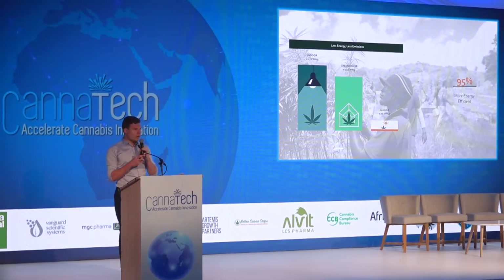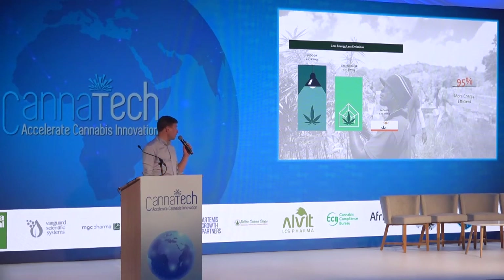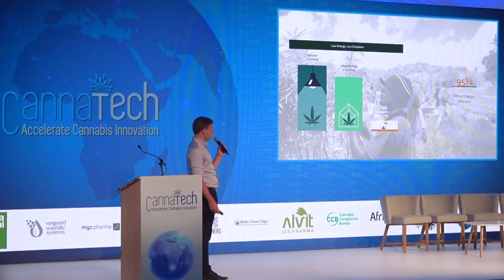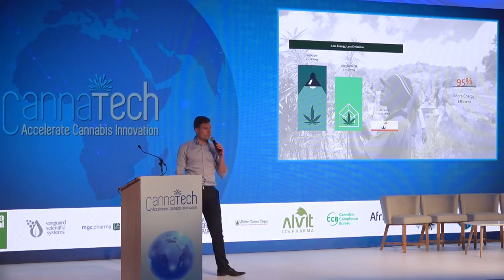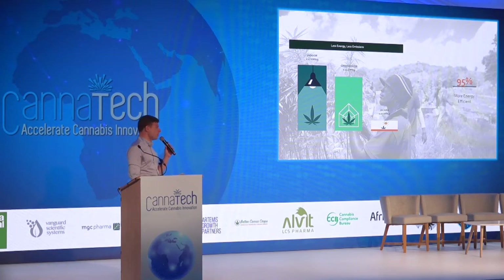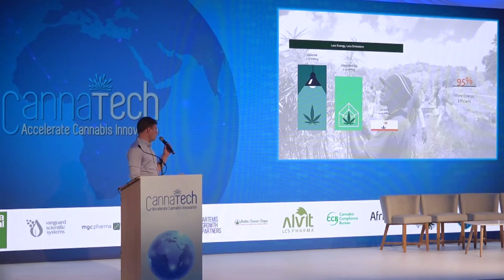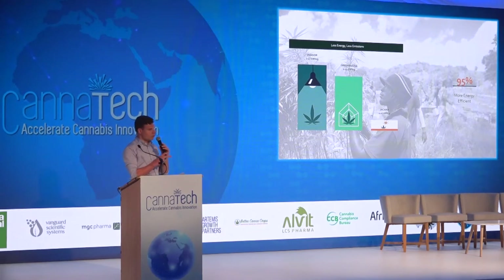What does outdoor cultivation mean for your bottom line? Well, less energy used means less emissions and also means less money spent. As a matter of fact, we only use about 0.07 kilowatt hours per gram of cannabis that we produce at our farm in Jamaica. Most of that is for ventilation of clone rooms and other facilities. We don't need any major lighting. We don't need any heating. We just grow plants in their natural habitat.